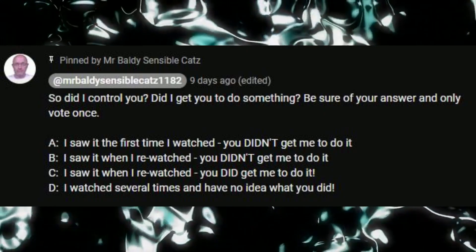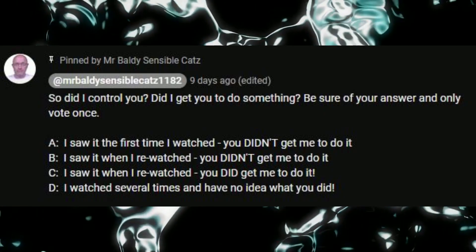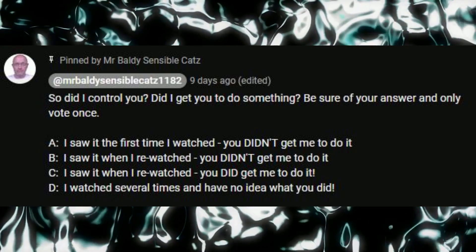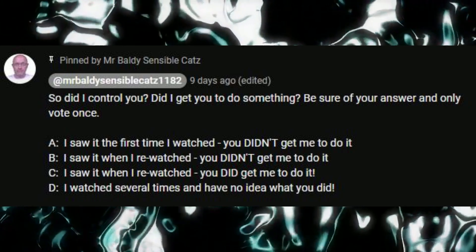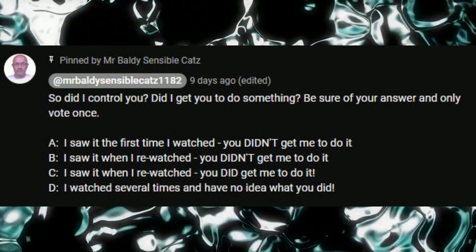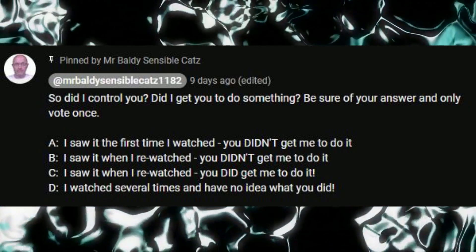We'll come back to that in a moment. First, let's look at the voting. Here is the poll: 'Did I get you to do something?' Option A: I saw it the first time I watched — you didn't get me to do it. Option B: I saw it when I re-watched — you didn't get me to do it. Option C: I saw it when I re-watched — you did get me to do it. Option D: I watched several times and have no idea what you did. Whether I managed to persuade you or not doesn't really matter — this was all for fun.